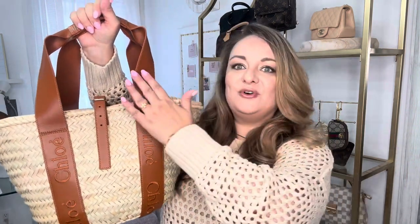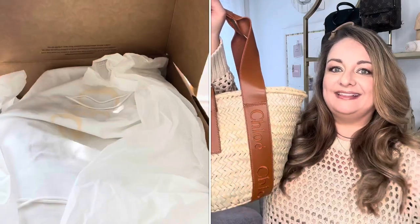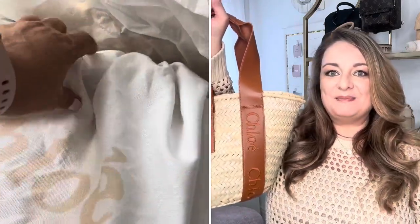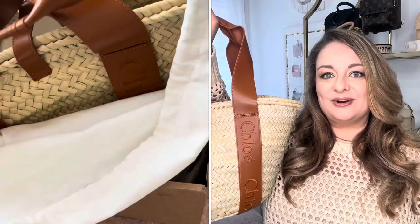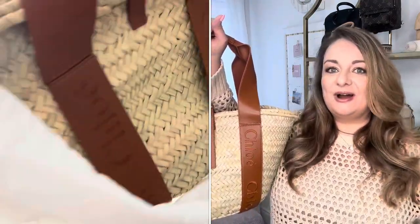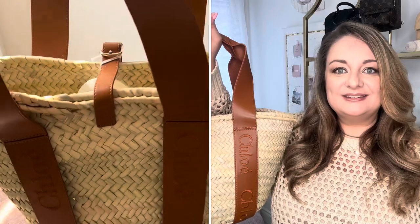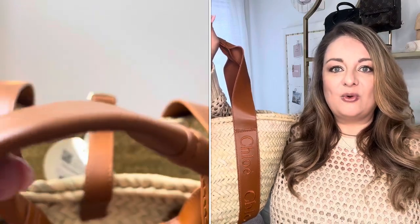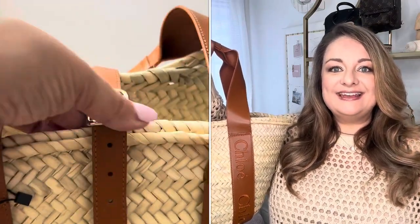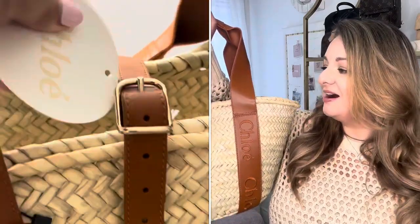It is the beautiful Chloe basket raffia bag with beautiful calfskin leather. This is an amazing tote and I am so thrilled to have picked it up for the summer. The straw bag raffia basket tote — whatever it is — is so on trend and I'm sure that it's going to stay with us for a very long time.